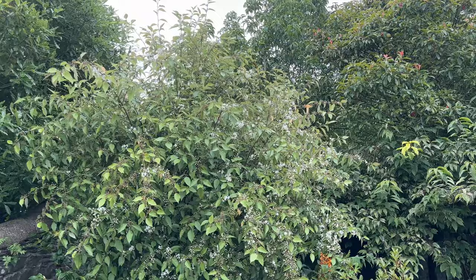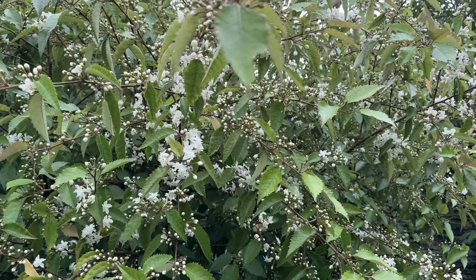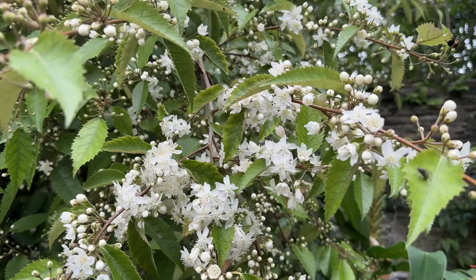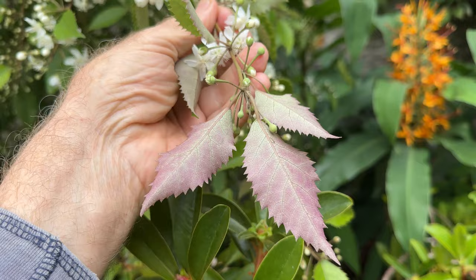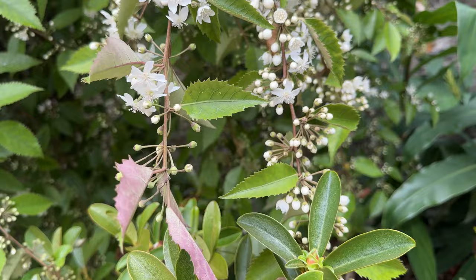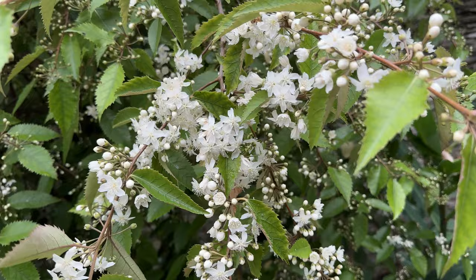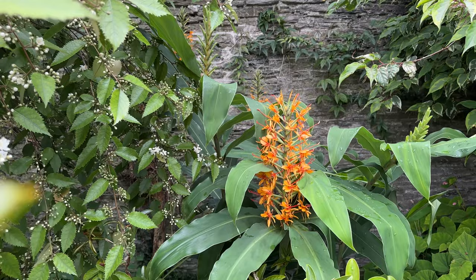I thought I'd finish by showing you this other Hoheria which is beginning to burst into flower. This is Hoheria populnea. There's a lovely sweet smell coming off it, and here is the lovely purple on the side of the leaf — it gives it an added attraction. The lovely flowers from New Zealand. Lurking in the back, starting to open, is a ginger lily — Hedychium 'Tara'. Big, bold, scented flowers. Thank you.